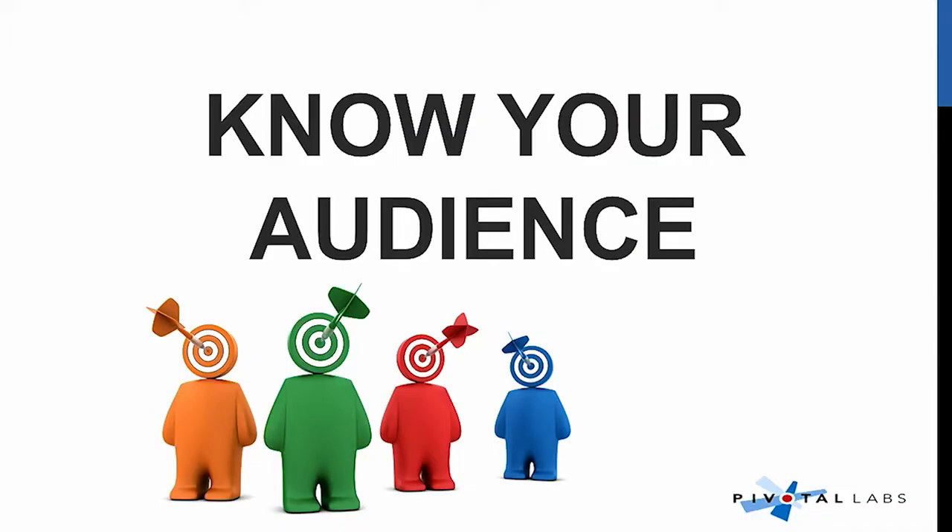Then know your audience. Who's listening? What is their expertise? What are they trying to get out of it? And cater to them. You're building a product — someone's gonna use it. Who are you talking to? Are they a user? Are they someone who's gonna buy it? These are the things that you should really think about.